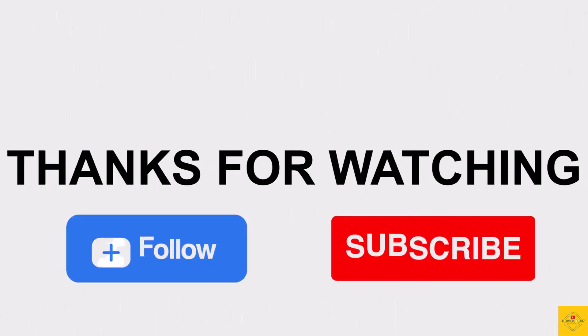So what do you guys think of this Xiaomi Poco M6 5G smartphone? Do let us know in the comment section below and subscribe for more tech updates. Thanks for watching — we'll see you guys in our next video.